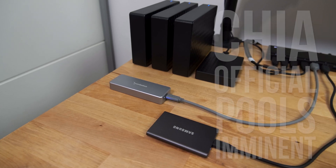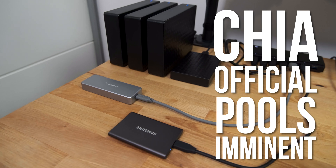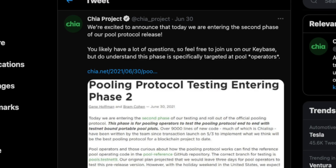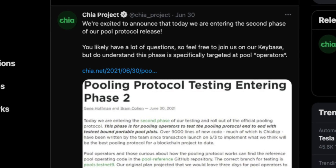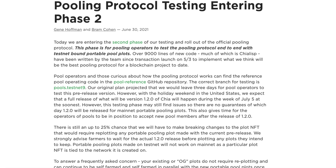Hi guys, so it looks like finally, after weeks of waiting, we may now just be days away from seeing actual, real, official Chia pool support. A tweet on the official Chia project Twitter account yesterday linked to a post on Chia.net from two of the principal architects of Chia, Gene Hoffman and Bram Cohen.